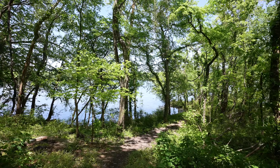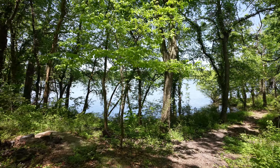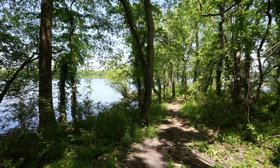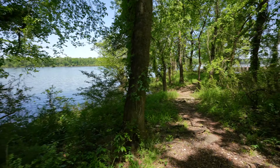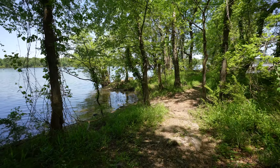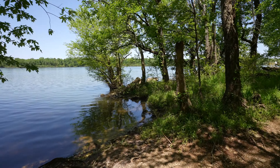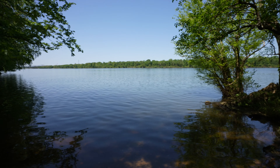We're starting to kind of get away from the bluff line a little bit and make our way through here. Here's the CCC Pavilion right here. The blaze of the trail is white. This is the CCC Pavilion.